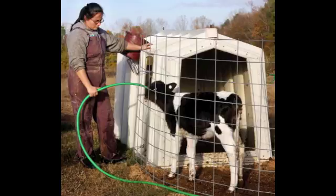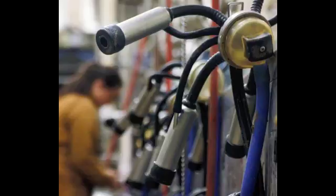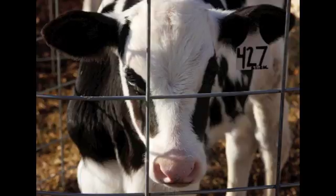Right after that I just go out and feed the babies. I give them milk and grain and water and hay, and check them and make sure they're not sick. To start with we get some milk from our cows and we feed it to our boy calves, and then the girls get a milk replacer.